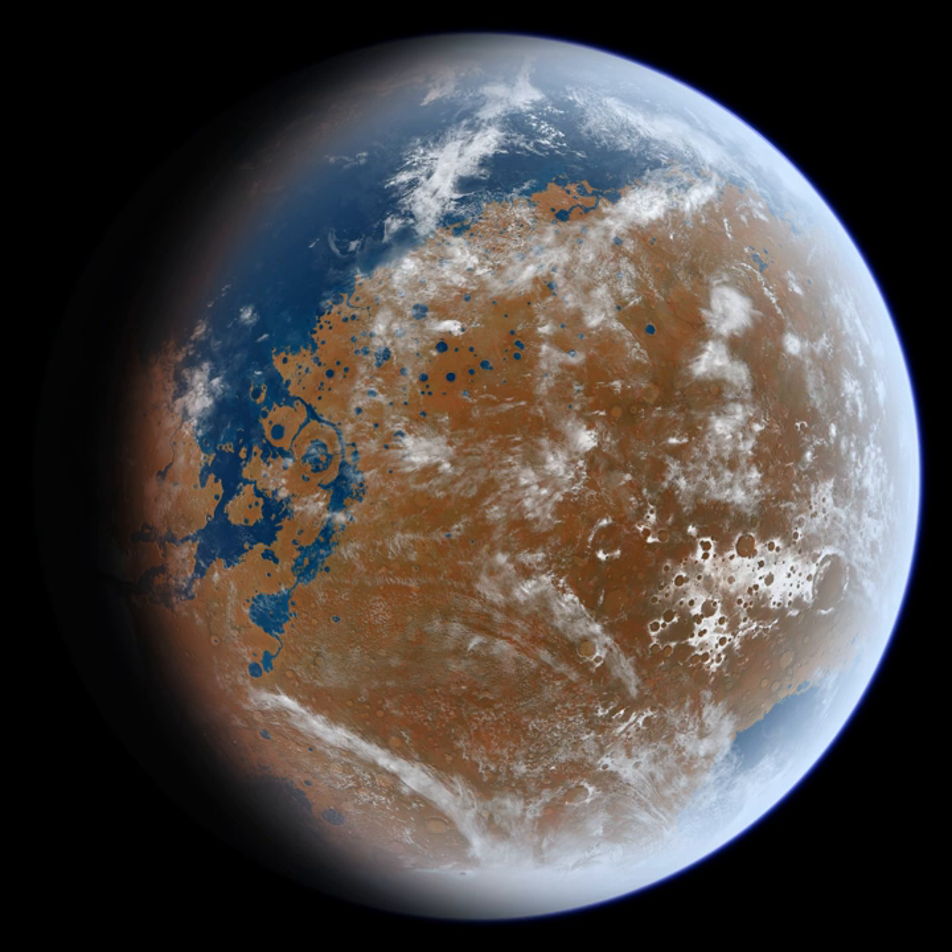Certain regions of Mars display scalloped-shaped depressions, suspected to be the remains of a degrading ice-rich mantle deposit. Scallops are caused by ice subliming from frozen soil. The landforms can be formed by the subsurface loss of water ice by sublimation under current Martian climate conditions. A model predicts similar shapes when the ground has large amounts of pure ice, up to many tens of meters in depth. This mantle material was probably deposited from the atmosphere as ice formed on dust when the climate was different due to changes in the tilt of the Mars pole. The scallops are typically tens of meters deep and from a few hundred to a few thousand meters across.